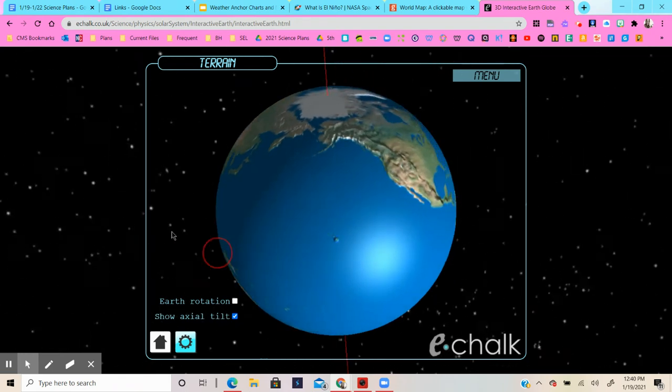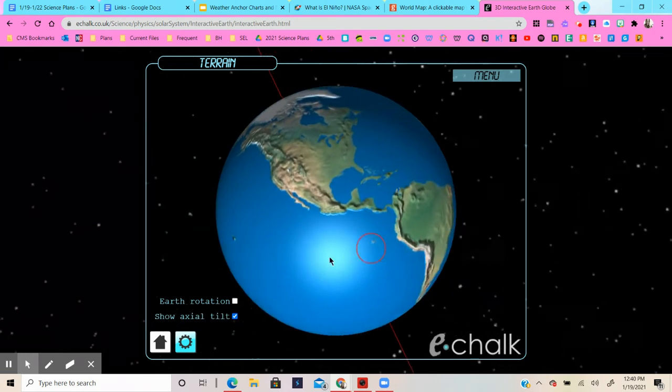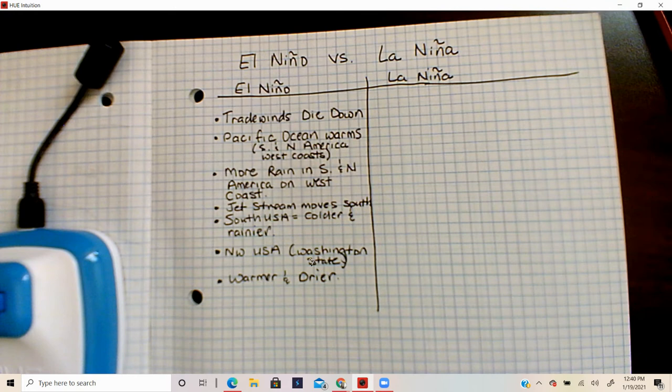While we get the warm water and lots of rain, these other regions get less rain and turn into very desert-like places. In fifth grade science in North Carolina we focus on North America — mostly how things affect us. But just know that El Niño causes crazy weather changes all over the world. Eventually the trade winds come back.